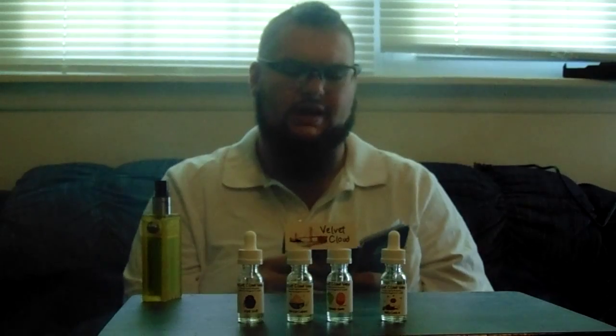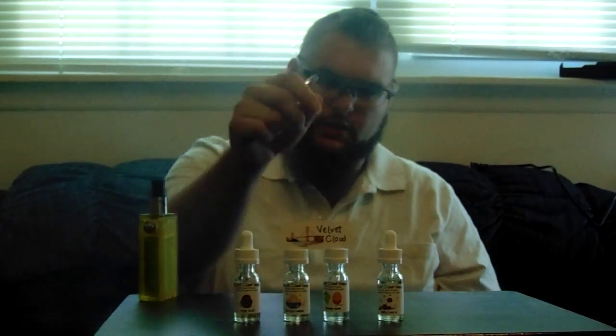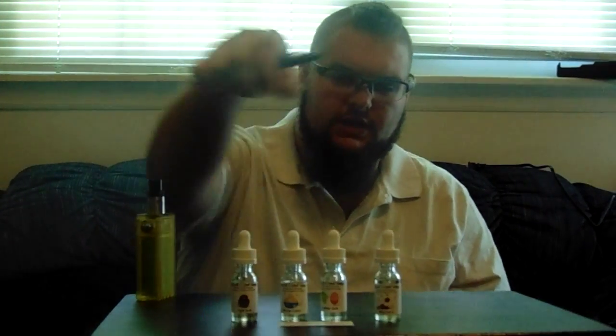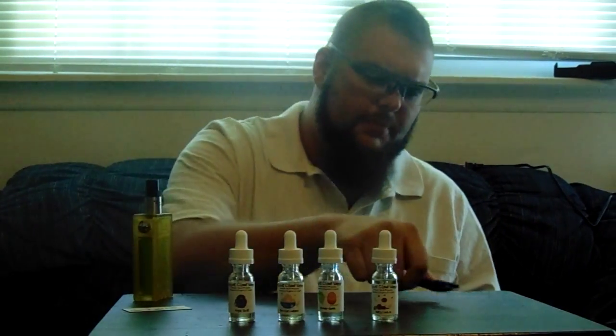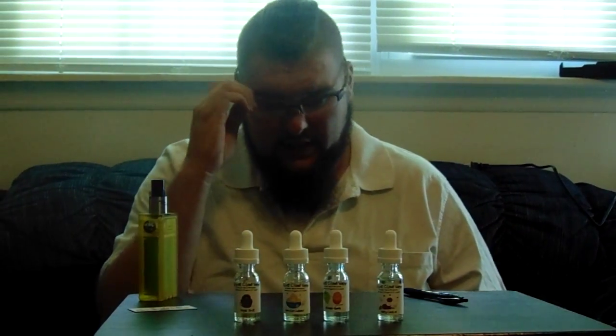Hello and welcome to the Lunar Retrospect. This week I have four flavors from Velvet Cloud Vapor. Their website is velvetcloud.com. I got in contact with them because I heard about their all-natural VG juices and I was intrigued by the idea and wanted to give it a shot.